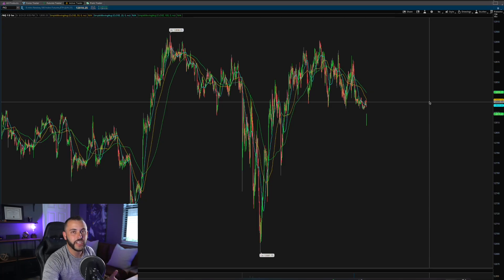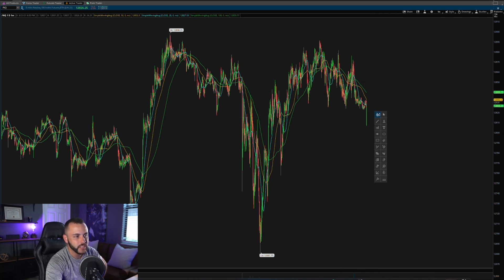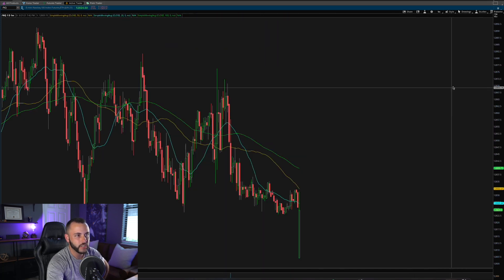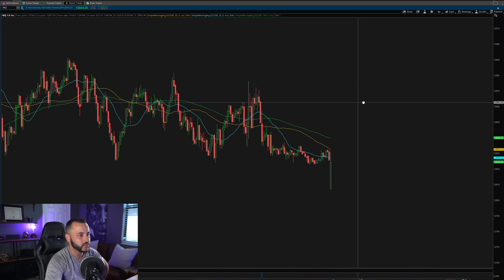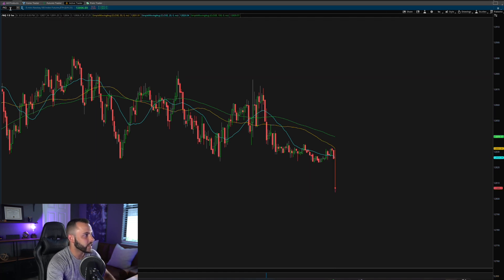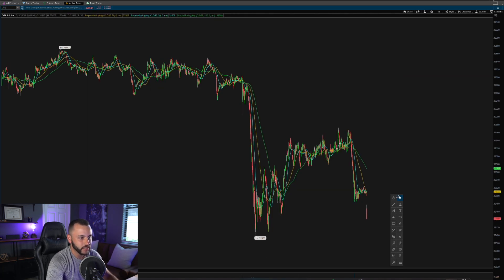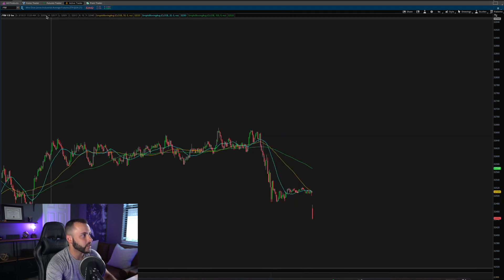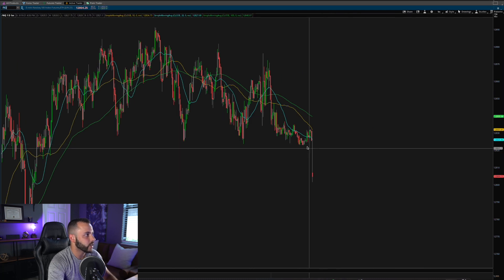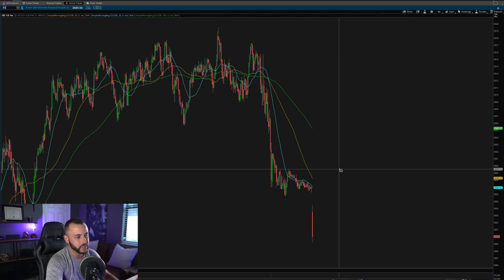Alright, I've got the charts pulled up. We're going to first look at the futures contracts — they just opened at 6 o'clock Eastern. On the one-minute chart you can see we started with a little gap down but are quickly recovering. This is the first one-minute candle of the Nasdaq futures. The Dow — slash YM — is also down about 61 points, Nasdaq futures down about 40 points, and the S&P trading down about 10 points.